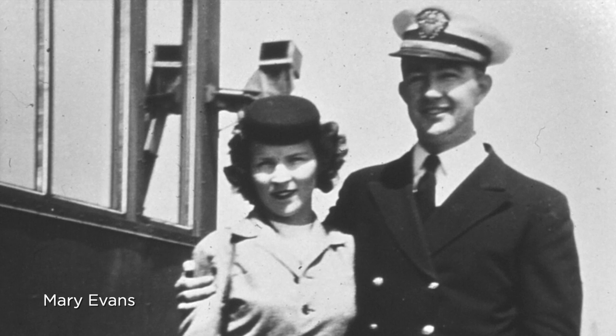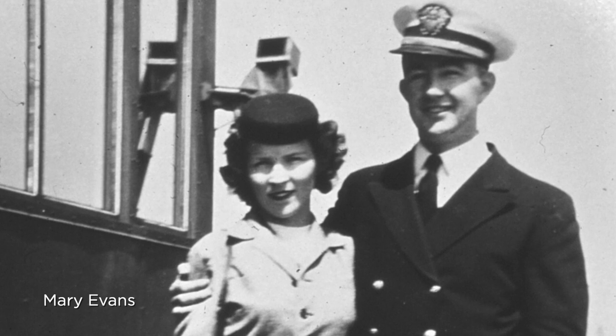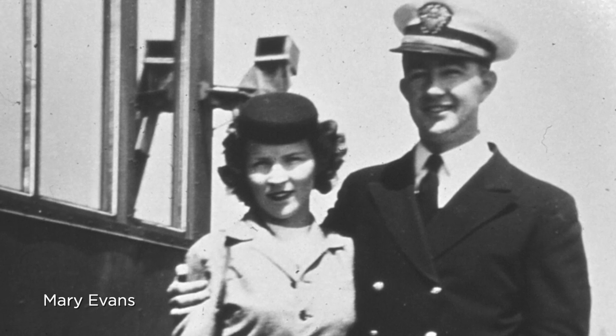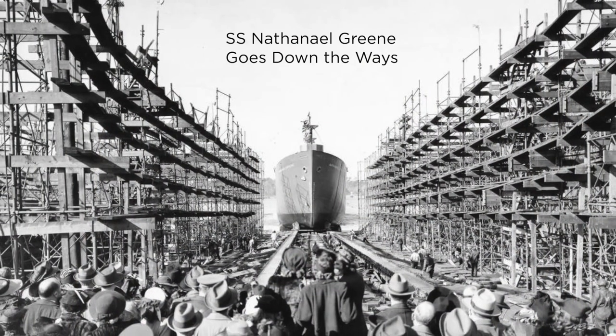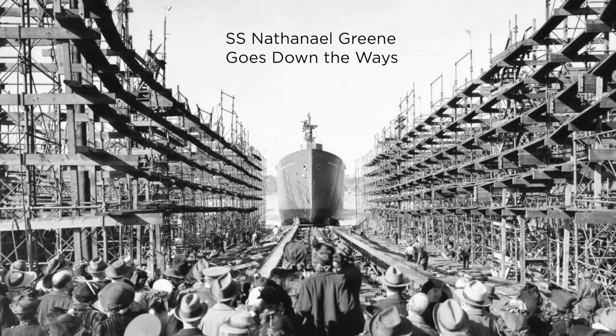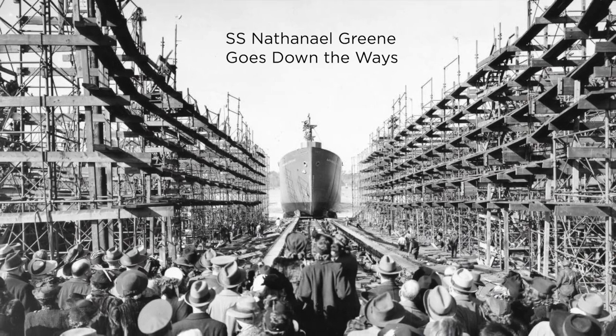I think for both my parents it was love at first sight. They were engaged within a few weeks and decided they would hold off on actually getting married until after the war. Dad earned his third mate's license and was assigned — or landed a berth — as third mate on the Nathaniel Green, a Liberty ship then under construction in North Carolina. It was the third Liberty ship built. There she is going down the ways in Wilmington, North Carolina. While waiting for the Green to be completed, dad worked in a shipyard on the SS Massachusetts, a battleship then under construction.